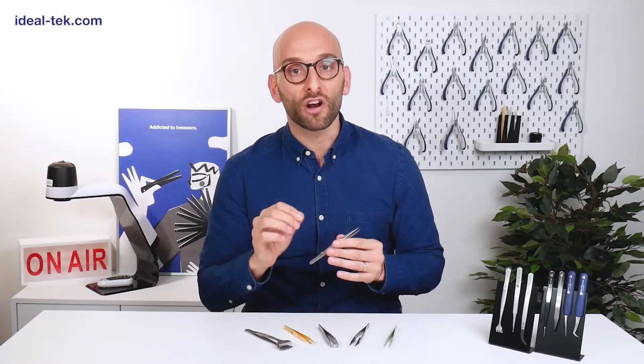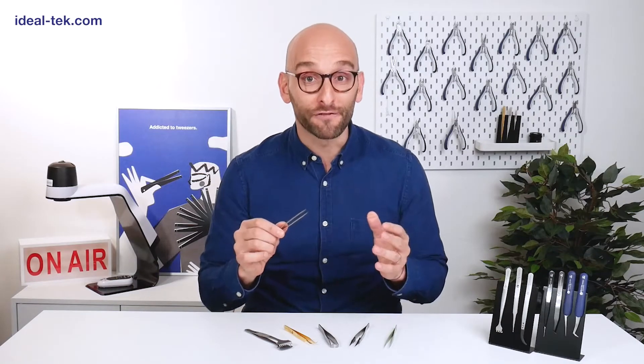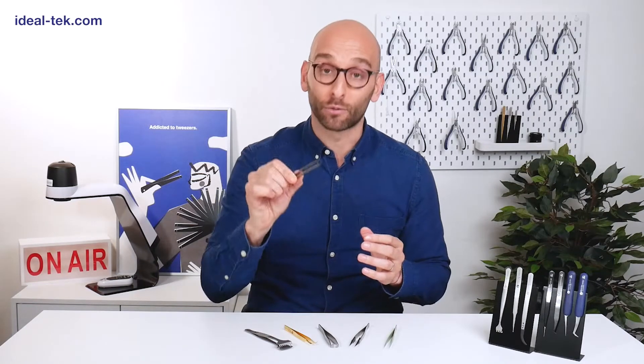Overall, there is a huge variety of tweezers with several hundreds of different products. So, which are the main features to identify the right tweezer for you?